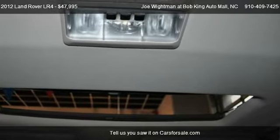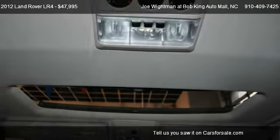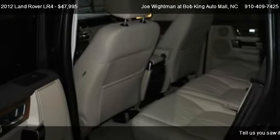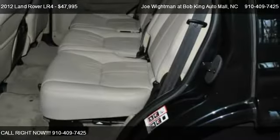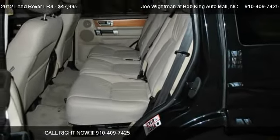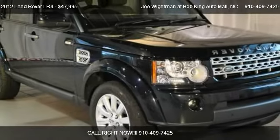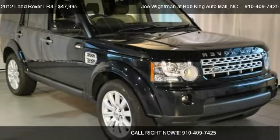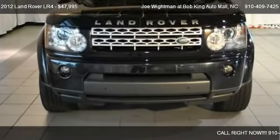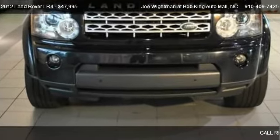Call us at 910-409-7425 or stop by our lot. Find us at 5150 New Center Drive in Wilmington, North Carolina, on our website, or check us out on carsforsale.com.